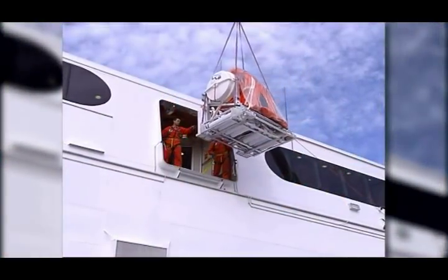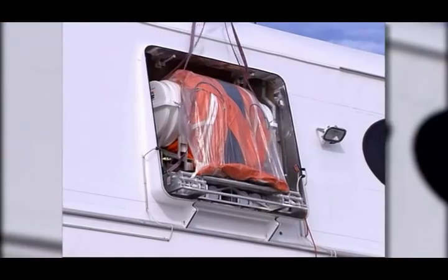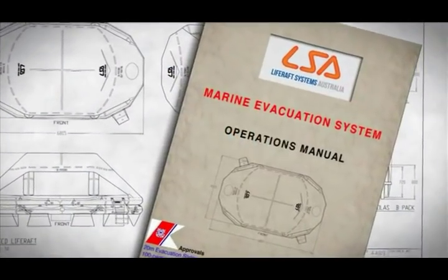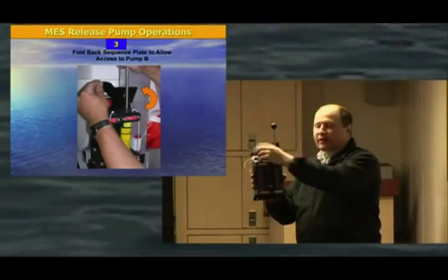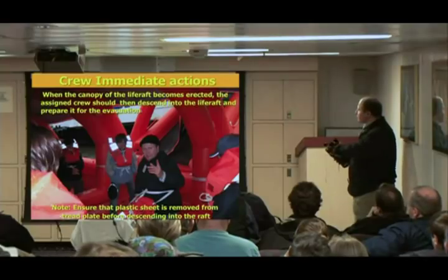Installation is simple. There are no complicated hydraulics, no complicated winches and no connection to ship's power. Each installation is accompanied by an MES operations manual and bespoke multimedia training presentation. Complete crew training can also be given by qualified LSA personnel.